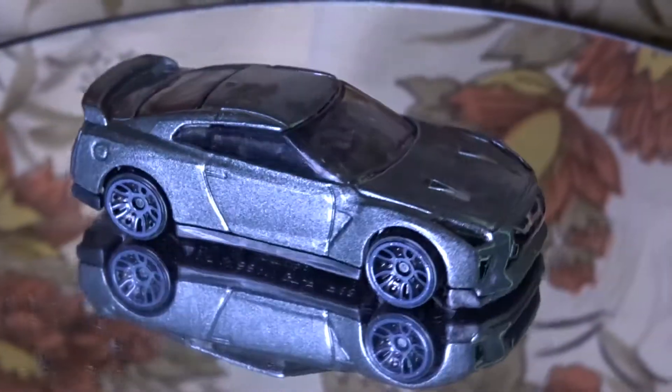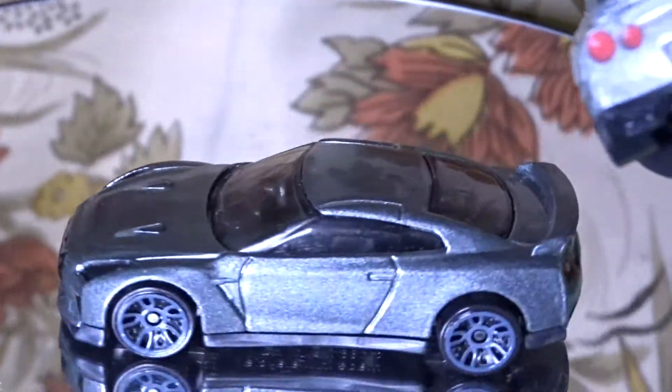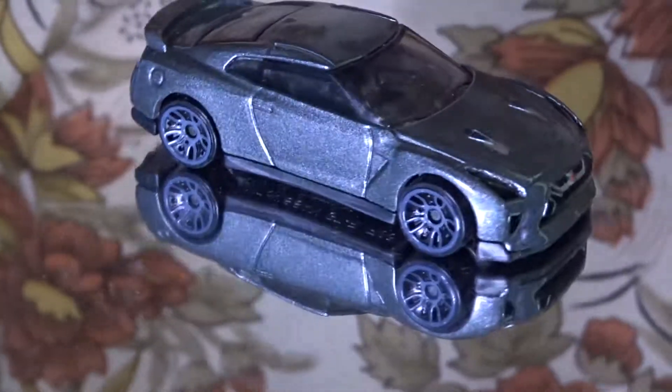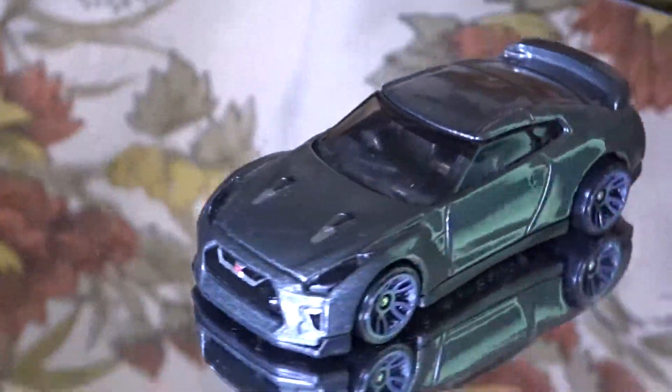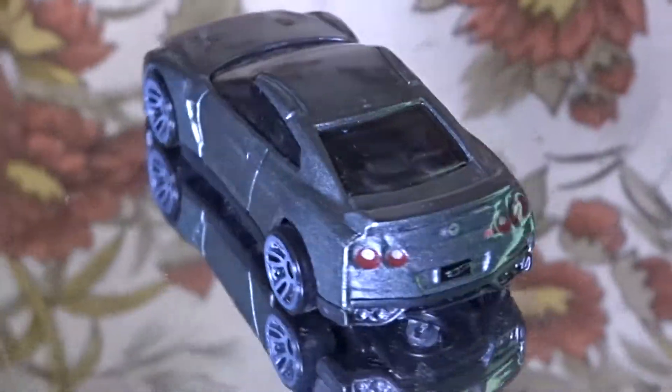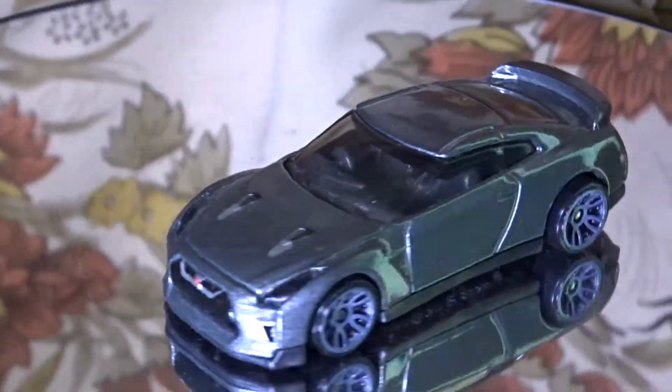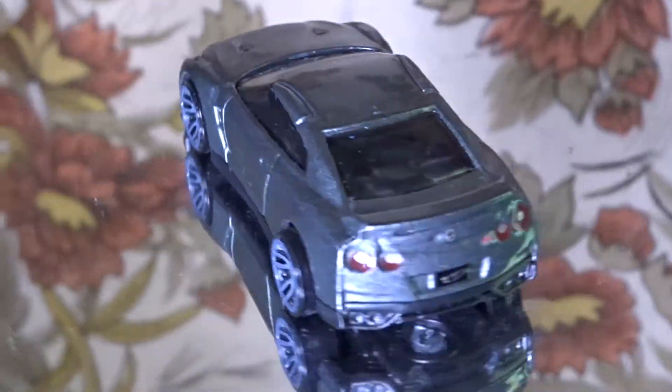As you can see the old Nissan GTR is just plain red, but this one you can see the indicators for exhaust, and now instead of the Nissan logo on the license plate they have the Hot Wheels logo — I guess it's a trademark.